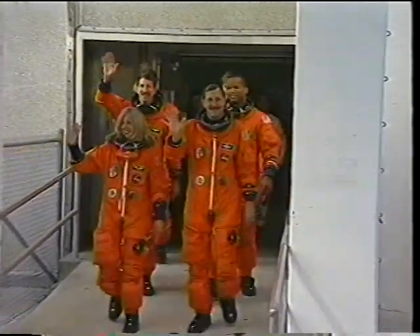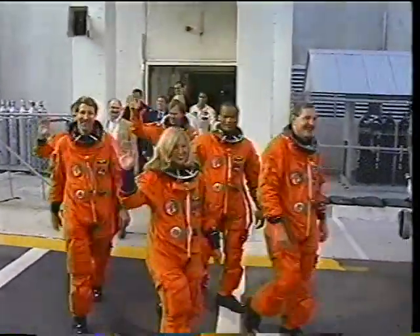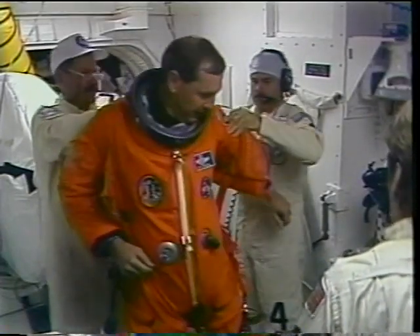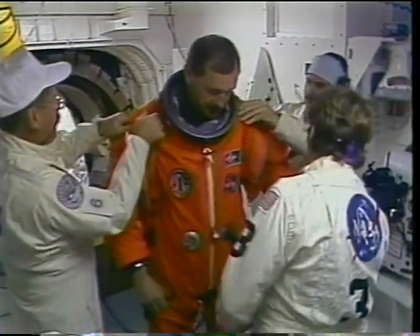We departed the operational checkout building — the crew quarters where we stay — for our trip, hopefully our only trip out to the pad for this flight. Due to the great weather and the countdown, it happened on our first try. Once in the white room, we got a little bit more equipment on: our harnesses for our parachutes and oxygen bottles.